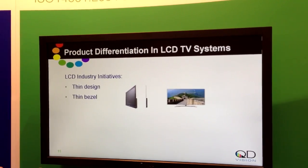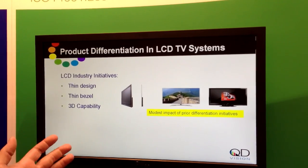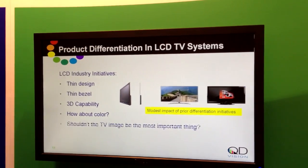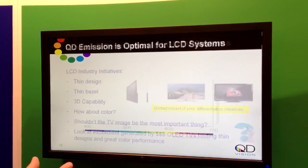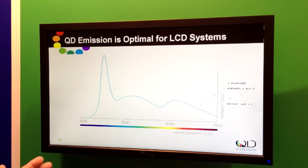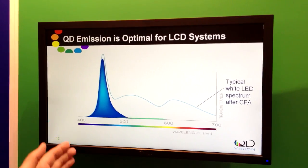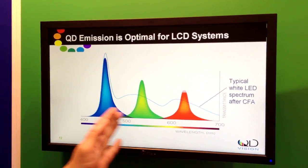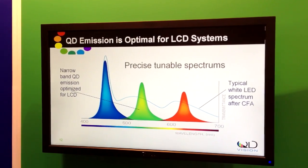Of course, you've seen LCD industry initiatives making things like thinned bezels, 3D, etc. Those have had relatively modest impacts — we think they're good initiatives — but our opinion is it really should all be about the color in the display and the image performance. That's why we're focused on delivering the right kind of light for the display system to enable 100% NTSC color performance on set, with tunable red and green emissions excited by a blue LED light source.